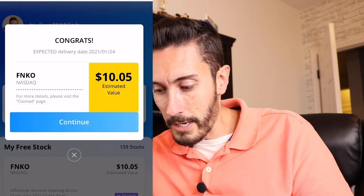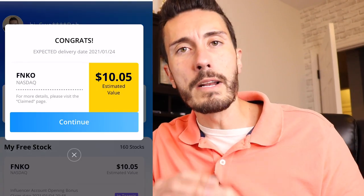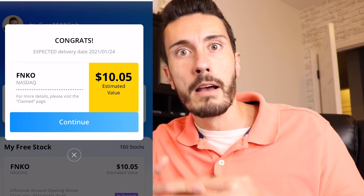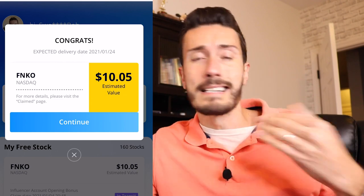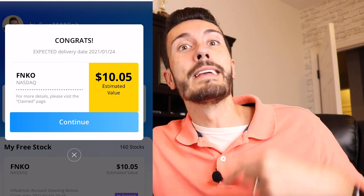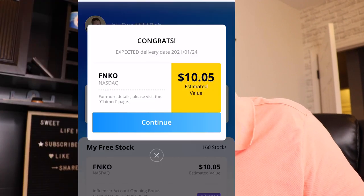Let's open the next share — boom, another Funko. At the recording of this video, if you click the link in the description below, you will get access to up to four free stocks by not only signing up but putting your first deposit into Webull. Four free stocks — not a bad deal. And then as you refer people, you can get additional stocks, which is kind of what I'm dealing with right now as I'm showing you here. So pretty cool — let's see what we got next. Boom, another Funko. Let's keep going.